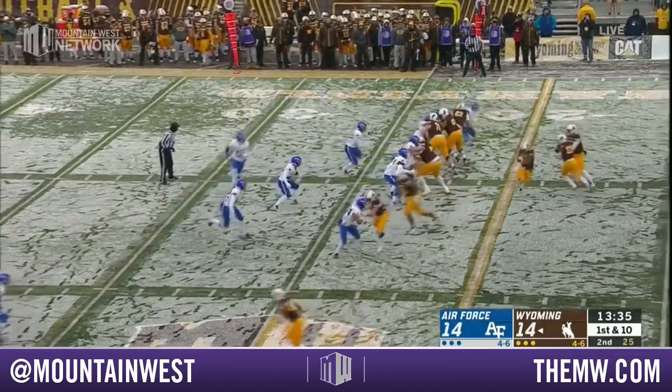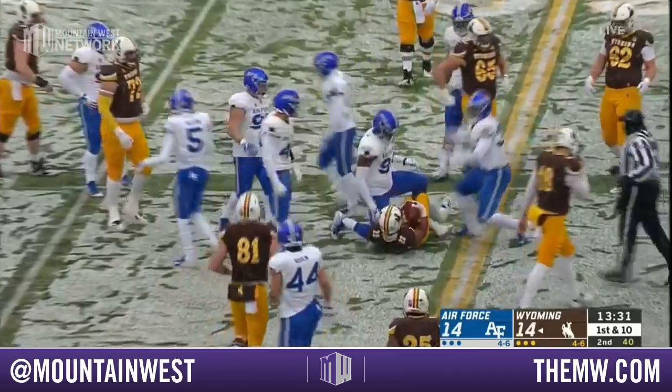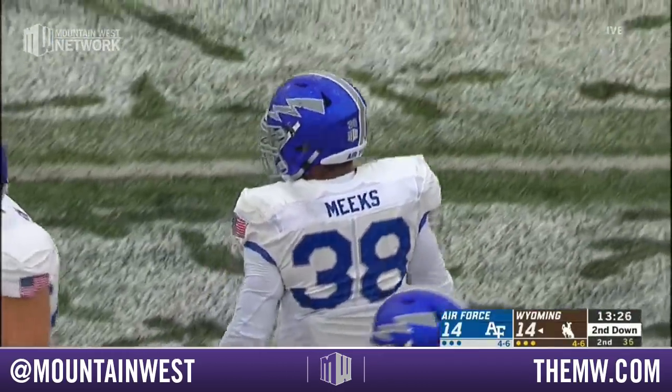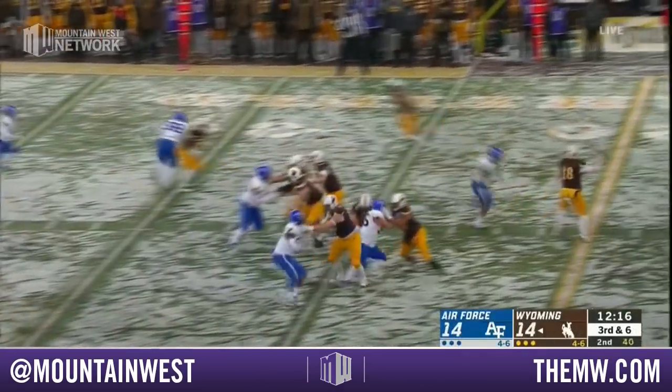Elmin starts possession number three from the 23-yard line — change of direction and there is nothing there. Good play by DeMonte Meeks — second time we've called his name. Can they make it four for four? They have third and six.